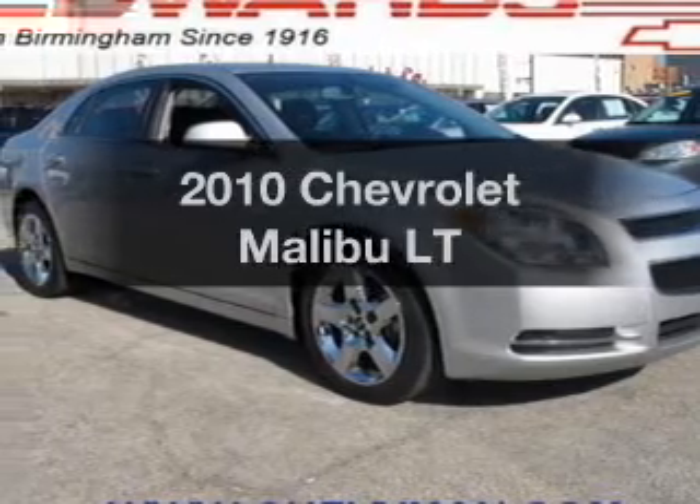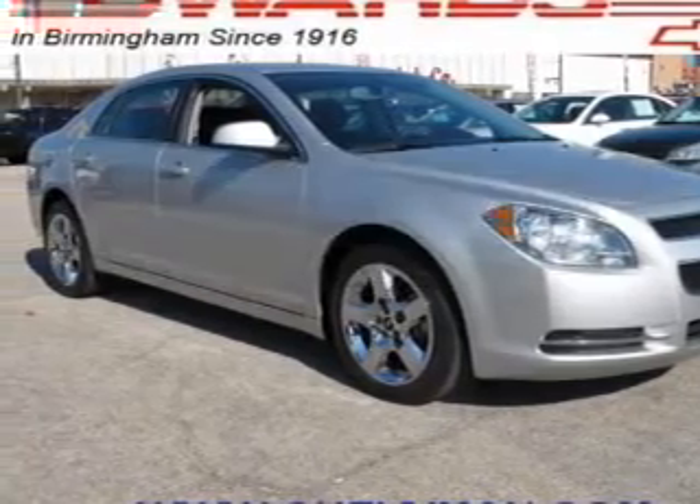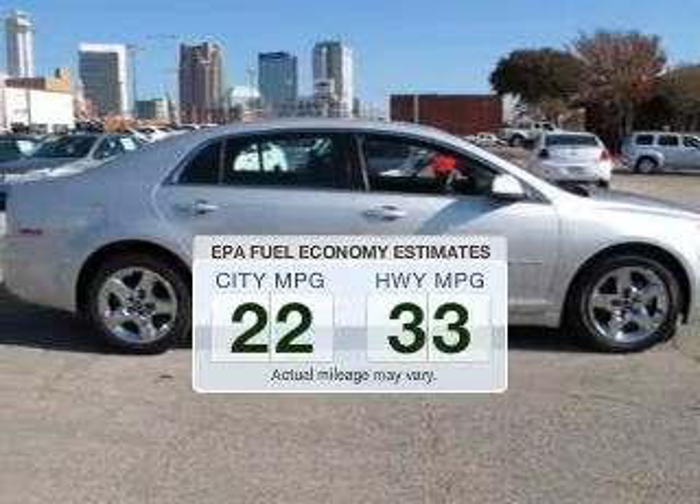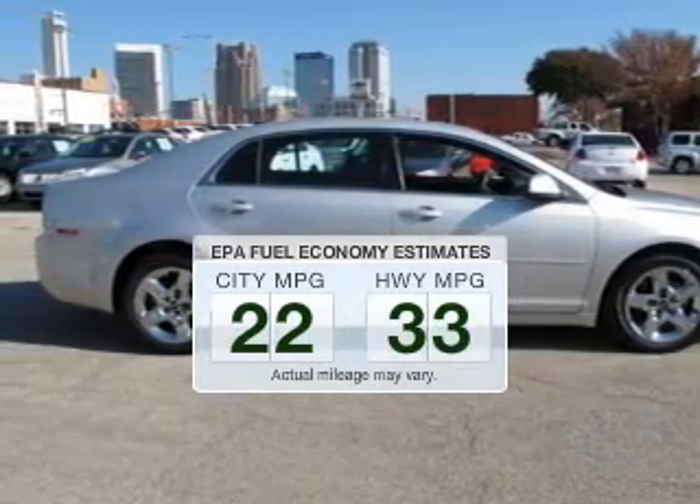Check out this 2010 Chevrolet Malibu — this is the set of wheels you've been looking for. Better gas mileage means better long-term driving, and this ride delivers with a great low fuel consumption rate.